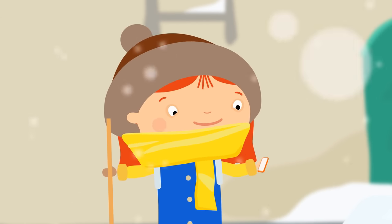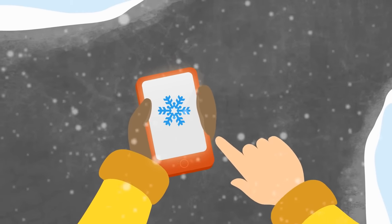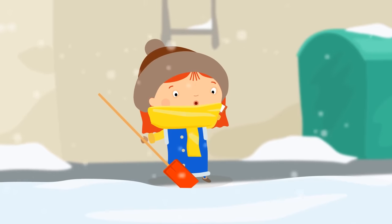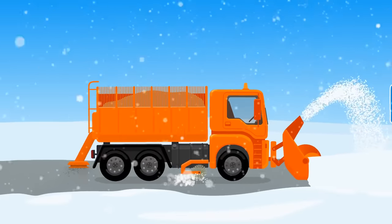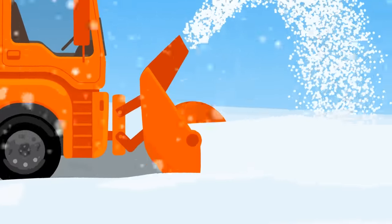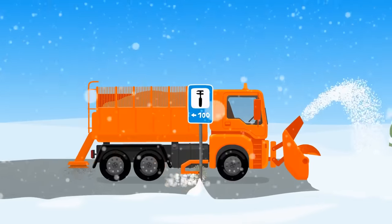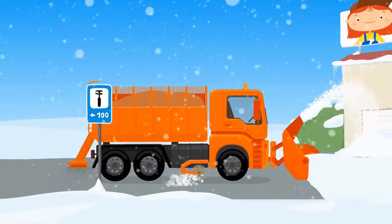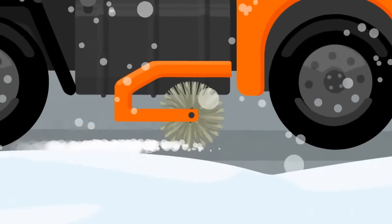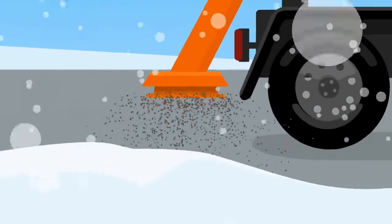We need a snow plow. Let's call for it. Hello, please send us a snow plow. And here it is. This vehicle has a big plow in the front. It removes the snow from the road and puts it on the roadside. And this brush clears away the remnants of the snow. The snow plow also carries sand and gravel which it scatters on the road, so the road won't be slippery and we can get around safely.